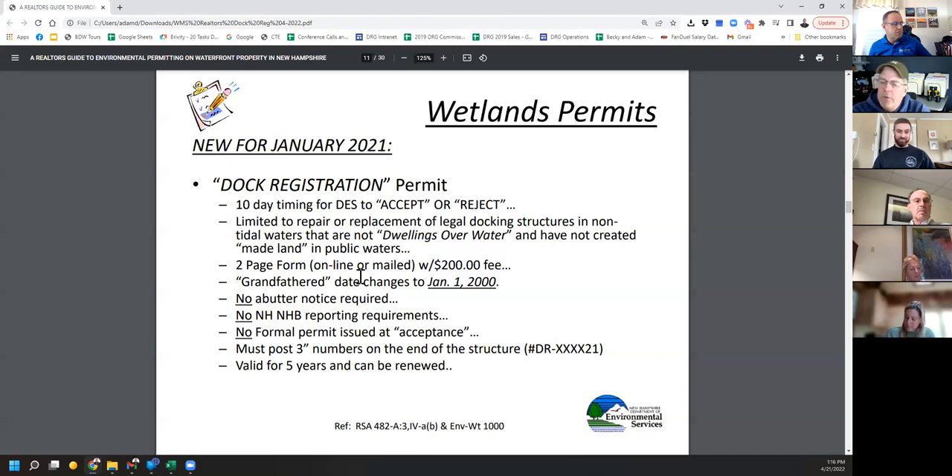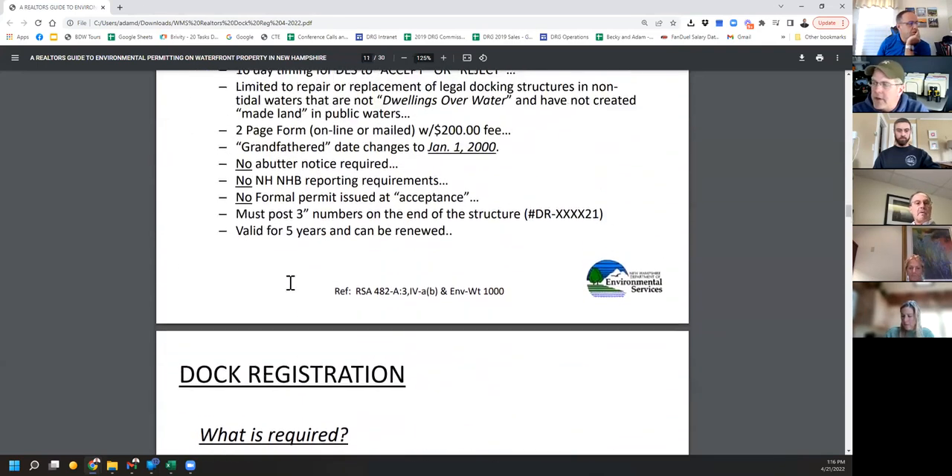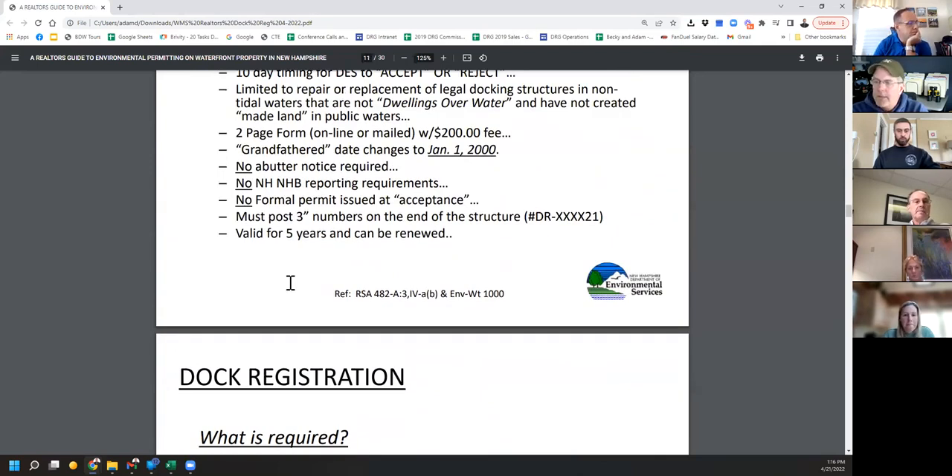You have to post your numbers in three-inch letters across the front of your dock facing out towards the lake so it can be seen from a boat. That's a bit of a challenge — something we're going to have to work on. This registration is valid for five years and you can renew it at the end of five years.